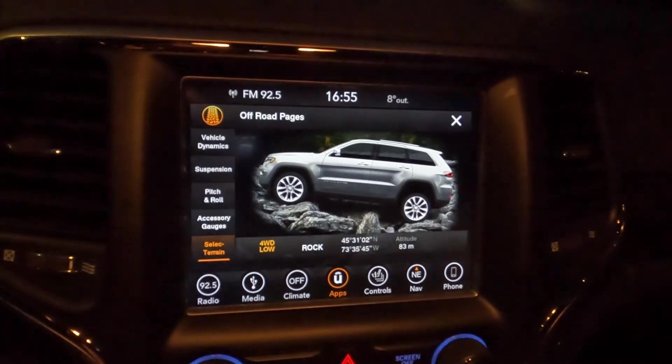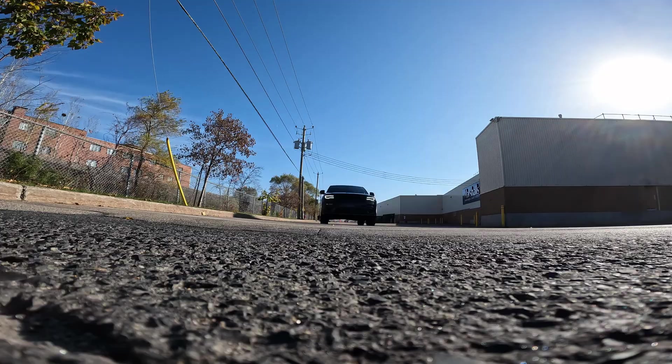We shall test the off-road capabilities of this car very soon.